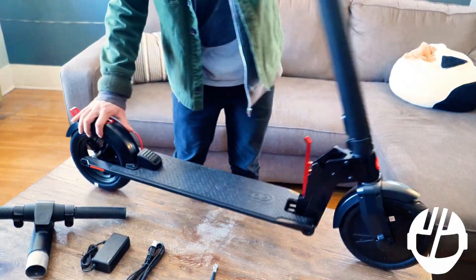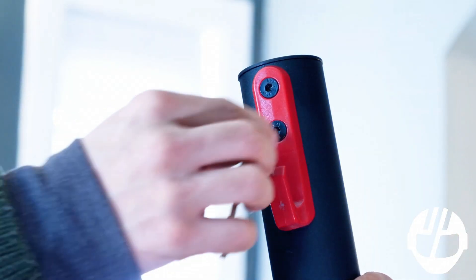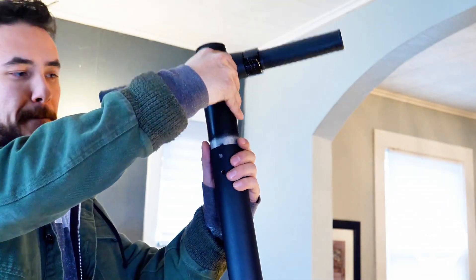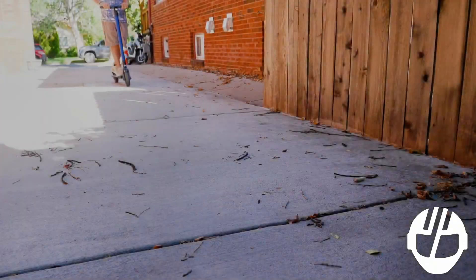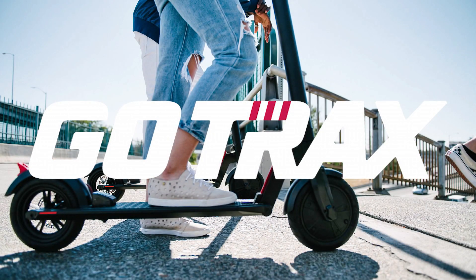The scooter folds down in just a few seconds, making it incredibly portable and easy to carry onto public transit or store under a desk. The GXL rides on 8.5-inch pneumatic tires that are well-suited for urban environments, absorbing shocks from uneven terrain. Its simplicity, combined with a reliable braking system and a clear LED display for speed and battery life, makes the GoTrax GXL a favorite among budget-conscious commuters.